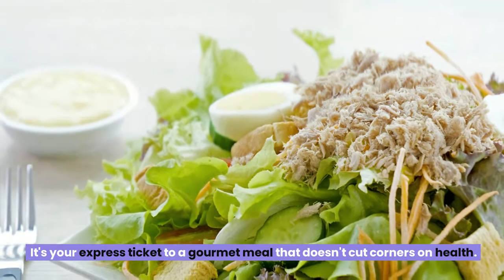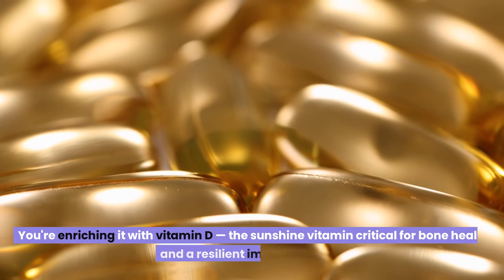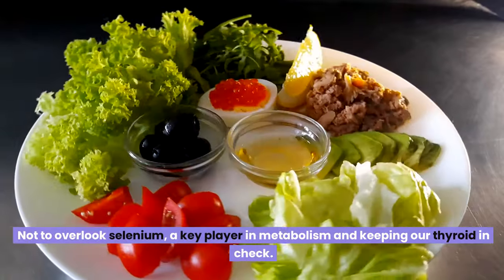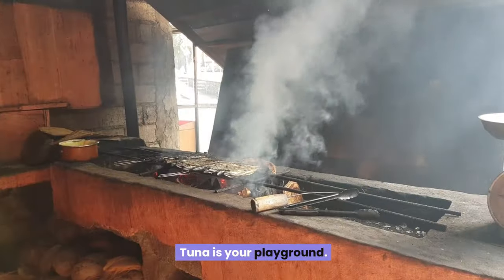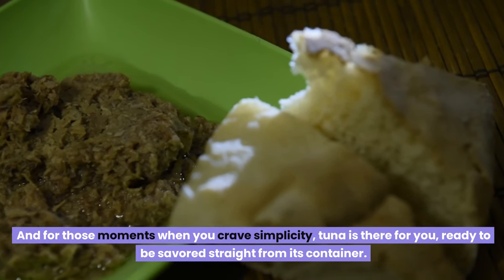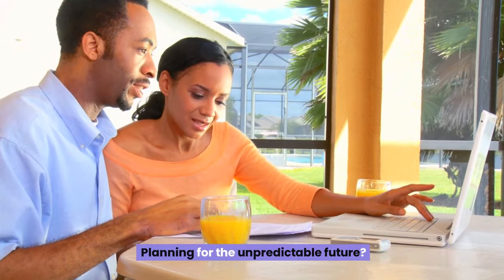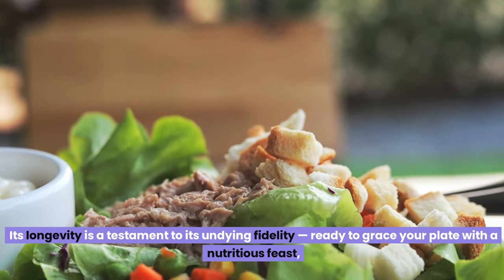With tuna, you're enriching your body with vitamin D — the sunshine vitamin critical for bone health and a resilient immune system — as well as selenium, a key player in metabolism and keeping your thyroid in check. Tuna's rich, meaty texture and subtly salty flavor pair beautifully with fresh salad greens, pasta sauces, or can be savored straight from its container. Stocking up on tuna is akin to investing in culinary gold. Its longevity means it's ready to grace your plate with a nutritious feast even when fresh produce plays hard to get.